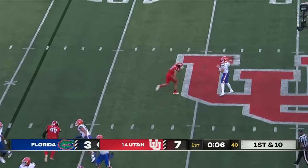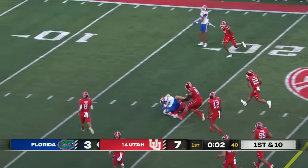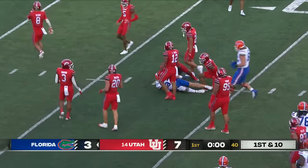Mertz rolls on a naked bootleg, flips it across the middle. That's Jonathan Odom, the big tight end, rumbling down into the red zone. They're really clicking now.